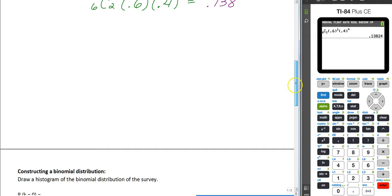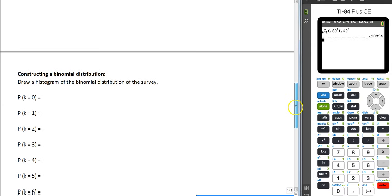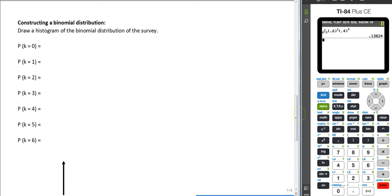So what we're going to do now is show you how to create a histogram using this. We already know that choosing exactly two gives 0.138. We're going to come up with a binomial distribution histogram for zero, one, two, three, four, five, or all six students being selected that like sushi.